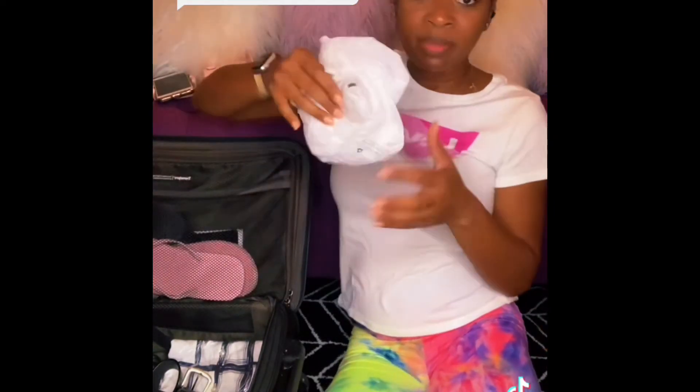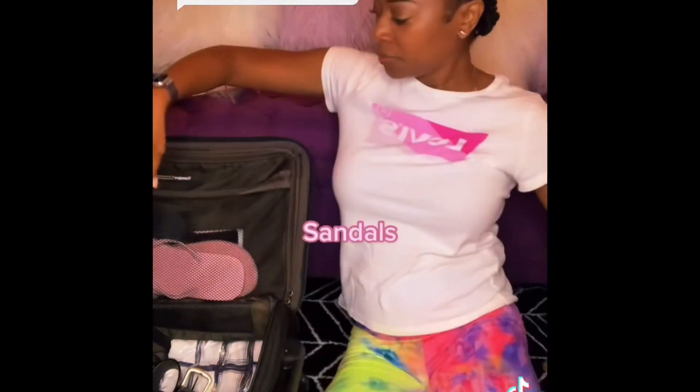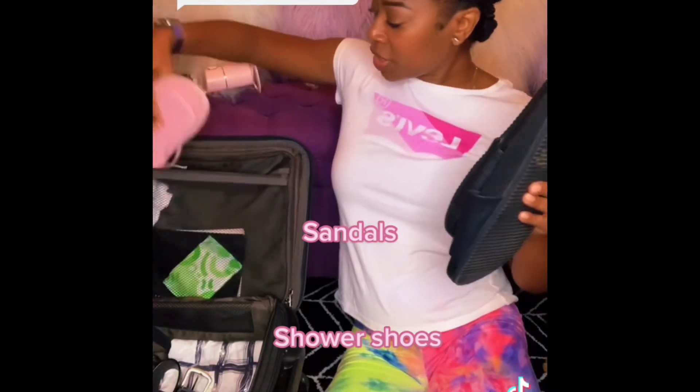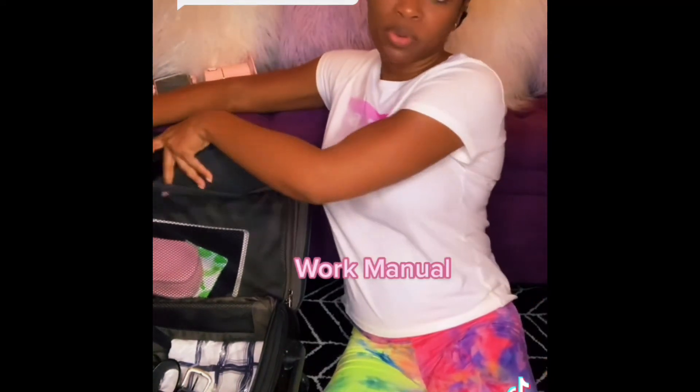I always take these little bags you can get from the hotel to put any dirty clothes in. I also always pack a pair of sandals and a pair of shower shoes. And I have my flight attendant manual that tells me all the rules and regulations that have to be enforced.